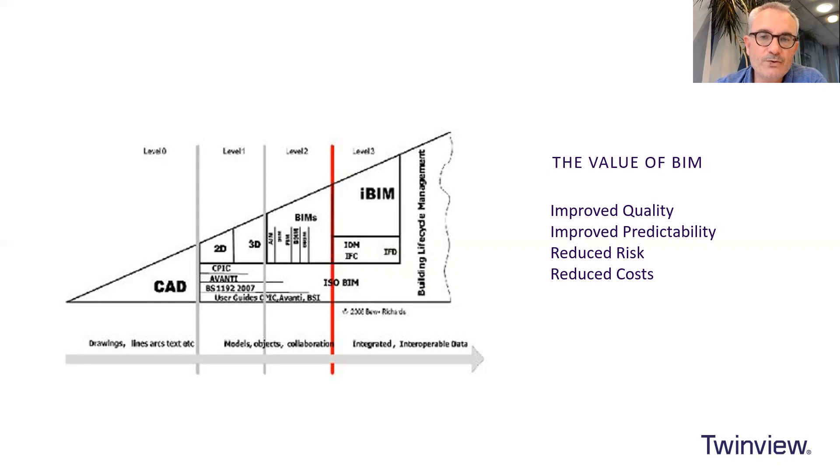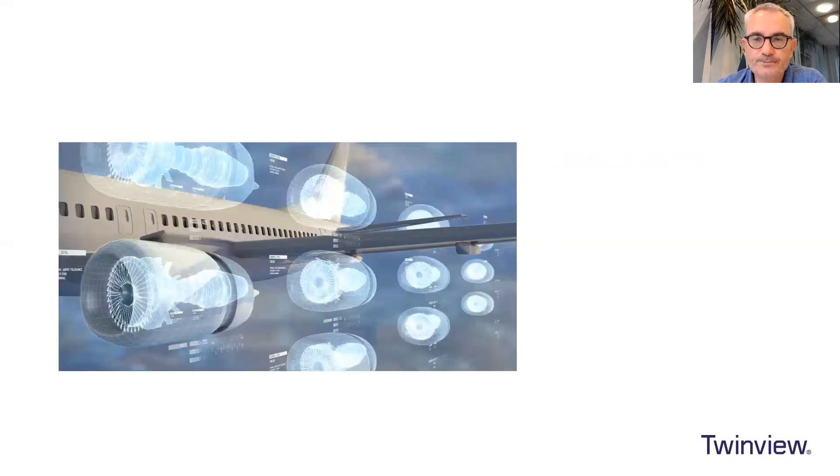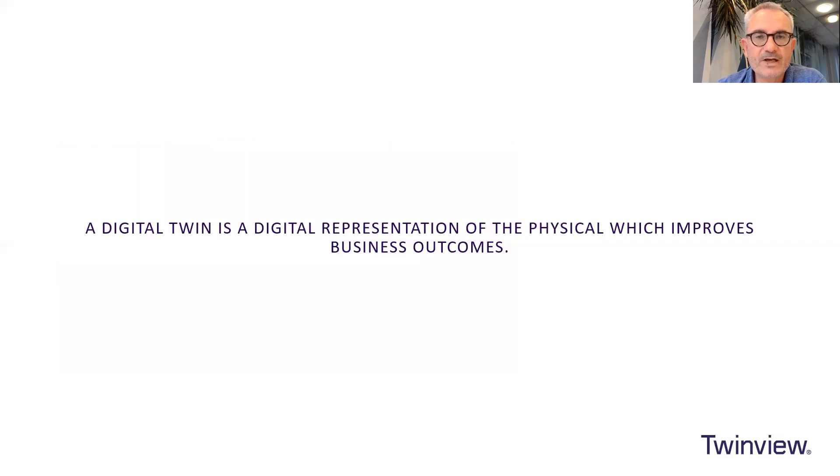We knew that BIM could improve quality, increase predictability, while reducing risk and reducing costs. However, we're in a similar state potentially with digital twins — much hype, much discussion. This is the equivalent image that everyone uses instead of the wedge: GE's engines for digital twins. There's a lot of talk about them, but what we don't know is the why and what is the problem we're trying to solve. I want to explain some of that and our thoughts at TwinView and how we can resolve it.